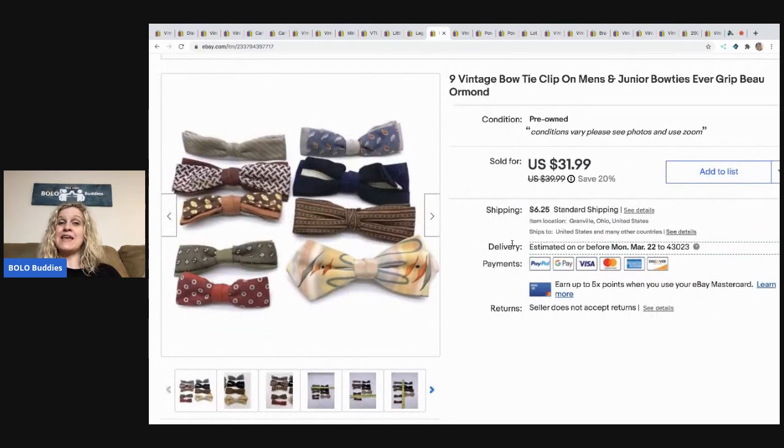These little cute bow ties came from a garage sale. I bought them with a bunch of ties and stuff, and I probably could have parted them out, but I decided to sell them as a lot. I probably had less than a dollar in these. I sold them for a best offer of $25, and the buyer was all in for $33.68.